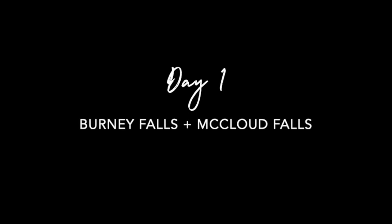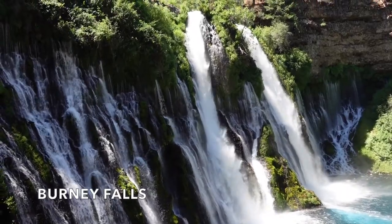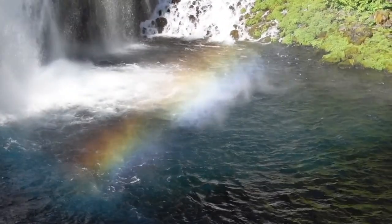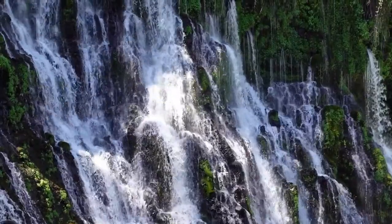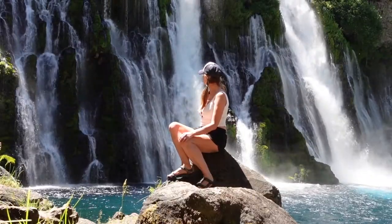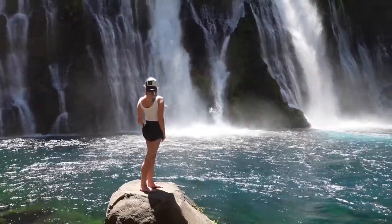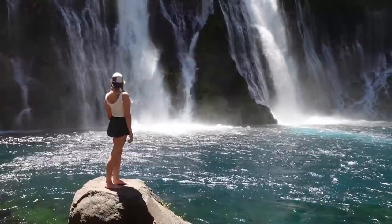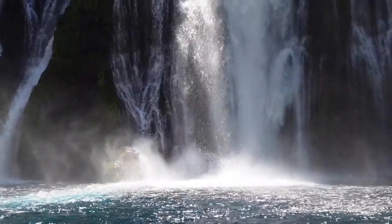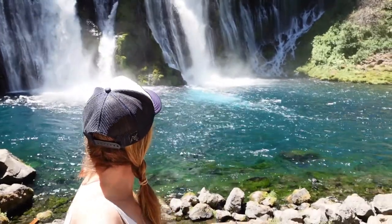The first stop on my Mount Shasta road trip is Bernie Falls. Located off Highway 89, Bernie Falls is about an hour south of Mount Shasta and, in my case, on the way coming from Lake Tahoe. This waterfall is not to be missed if you're in the Shasta area. In fact, I think it's one of the most beautiful waterfalls in California.